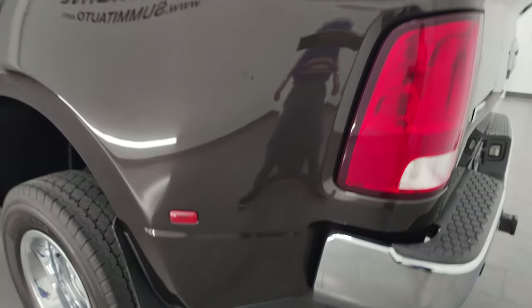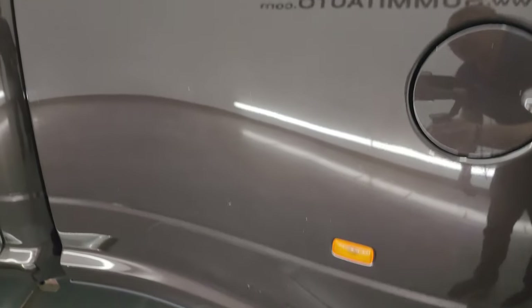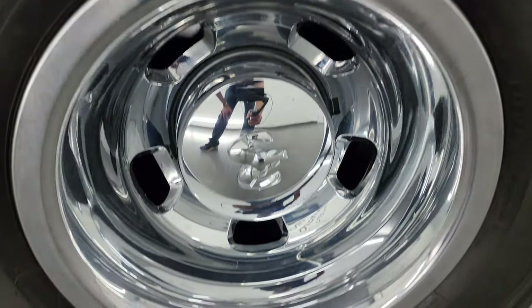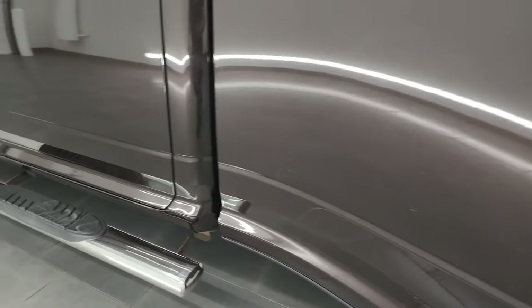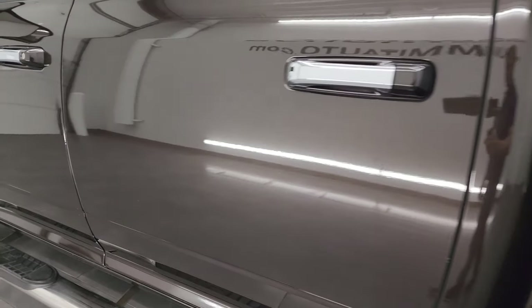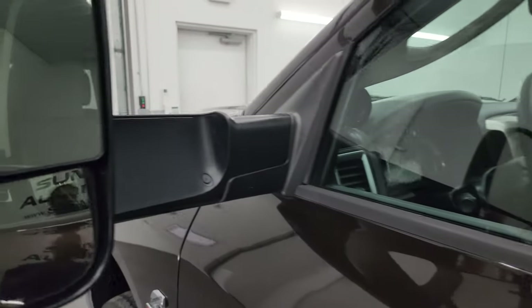Coming around the driver's side — just as clean as the passenger's side. This dually tub is absolutely perfect, no dents or dings. The back wheel is in excellent condition and the wheel simulator looks really good. Down the rest of the side, the cab and doors all look really nice. It does have the heated fold-up tow mirrors with built-in directional signals. They fold up and back in like so.